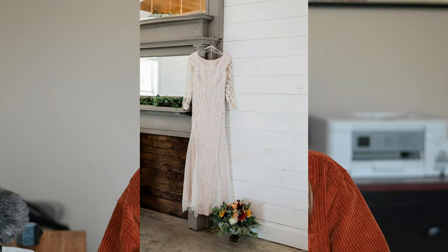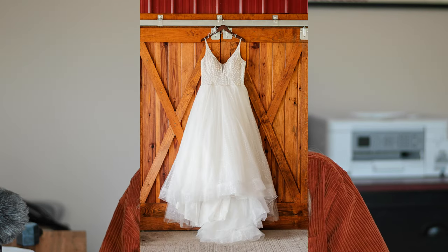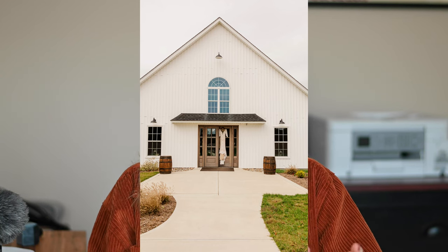Once I'm done with the flat lay photos, I go get the dress from the bride. I usually find a place to hang it beforehand. I'll take the dress and hang it somewhere at the venue that looks nice. It depends on lighting and how much time you have — sometimes brides don't want the dress seen until it's on them. You can hang it near a door or a window. I like to get shots with the venue's front door in the background.